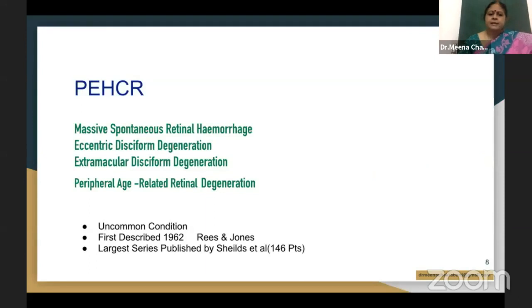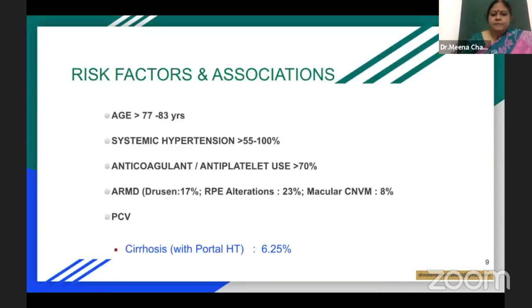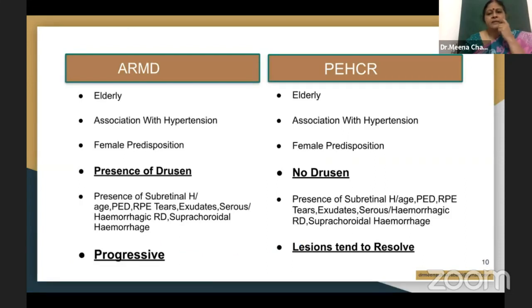PHCR is not an uncommon condition — it is a less frequently recognized condition. The risk factors for developing suprachoroidal hemorrhage in this patient, with massive suprachoroidal hemorrhage resulting in angle closure glaucoma, include systemic hypertension and anticoagulant therapy.